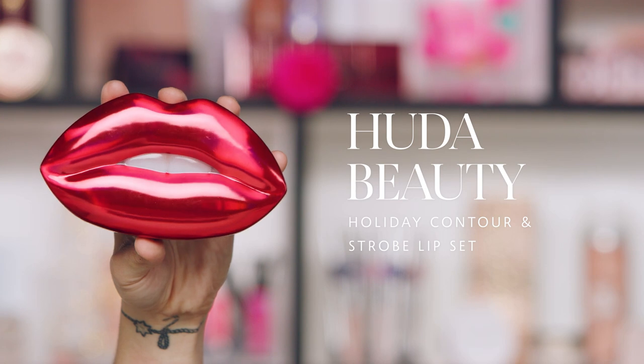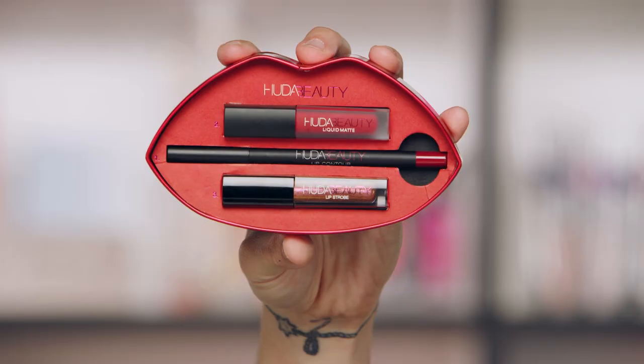From Huda Beauty we have the Contour and Strobe Lip Set. This is really cool because it's actually three formulas in a gorgeous tin. Inside you'll find your first step, the lip liner, so you can contour the lip — Huda really brought the lip contour trend back to the forefront. Then you have the liquid matte formula, a beautiful texture, very unique — sheer with high pigment, almost like water with the pigment suspended in it, so it goes on really smooth.